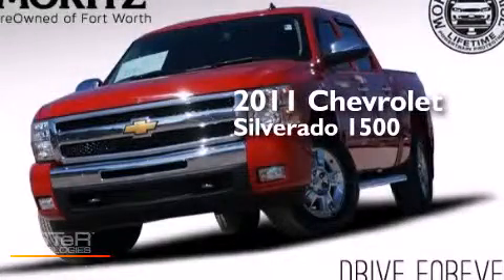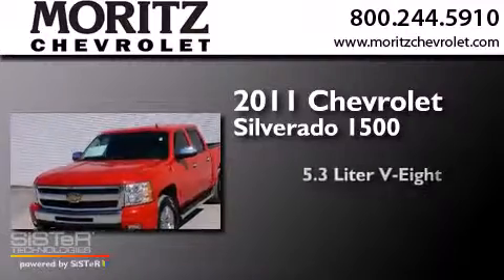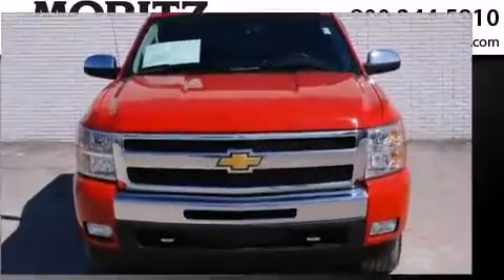This is a 2011 Chevrolet Silverado 1500. It has a 5.3-liter 8-cylinder engine, a 4-speed automatic transmission, and 4-wheel drive.